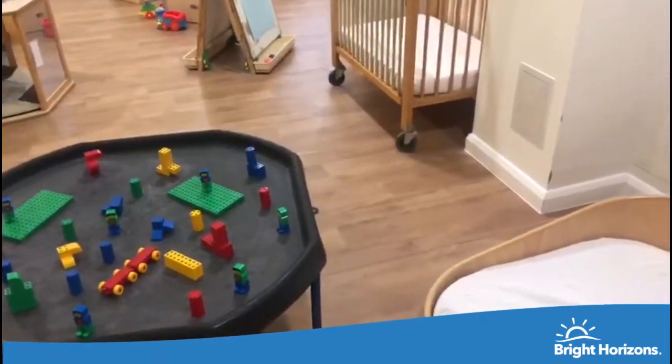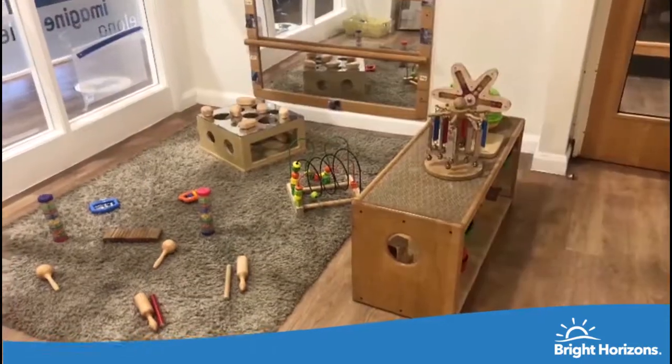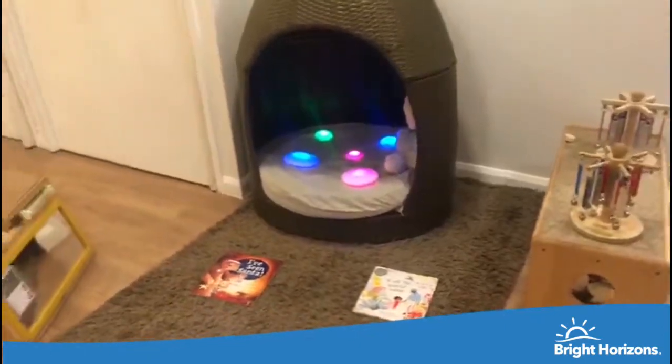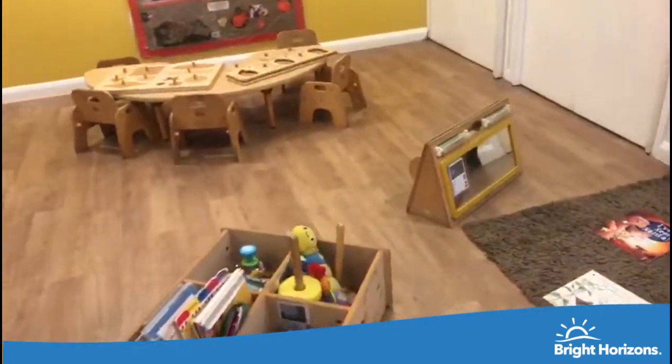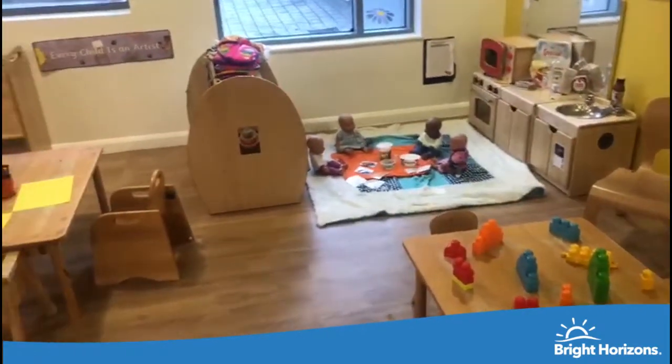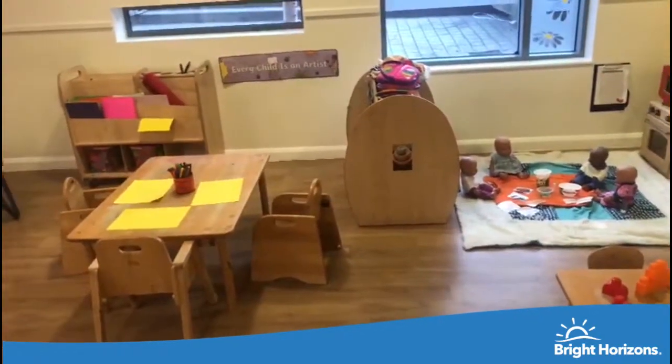Within this area the children have the ability to cruise along a large open space with designated areas set up to follow the children's interests, covering the seven areas of learning from the early years framework. This room also benefits from underfloor heating and overhead speakers to help soothe the children whilst they're sleeping.